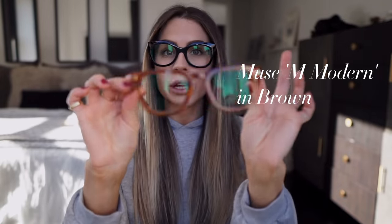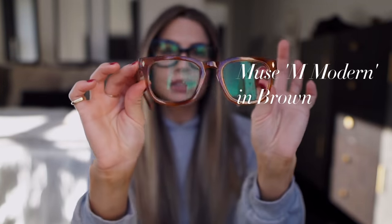And I have these, and these are called Muse Modern. They're this really pretty brown color that kind of goes with all of my neutrals, my creams, and my tans. This is a really nice pair to have as well, and this is actually in the lookbook at the end of the video. I think these kind of go nice with my hair.